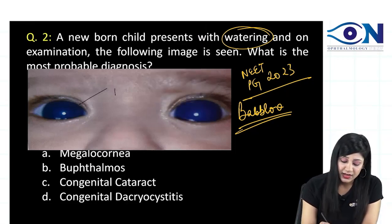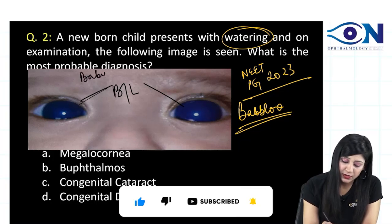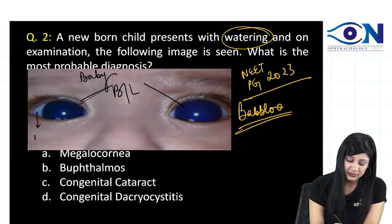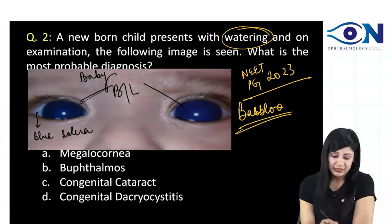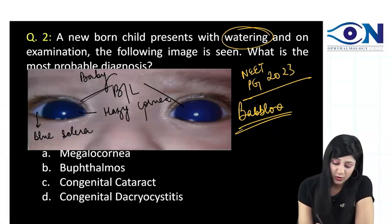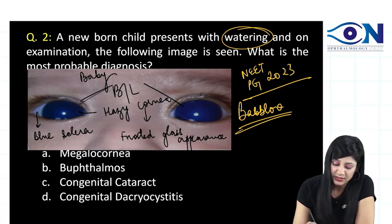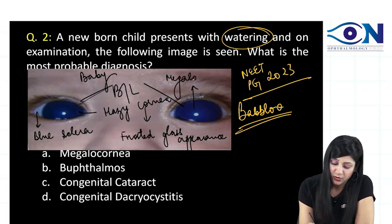Looking at the image, we can see bilateral involvement. You can also see the blue sclera clearly. Then you can see the hazy cornea — this hazy cornea is called the frosted glass appearance.